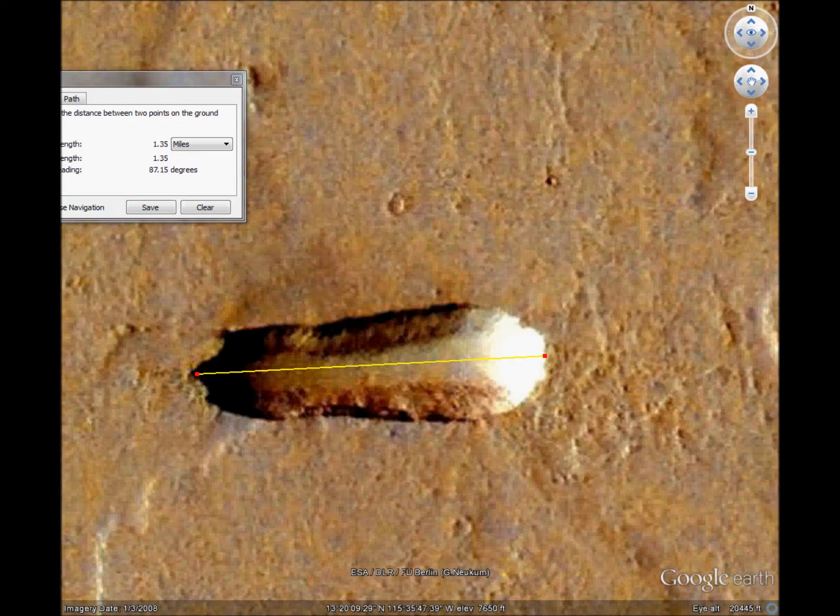The length is 1.35 miles. That angle is not east-west aligned, but about 87 degrees. And at the widest point, it's 0.45 miles wide.